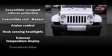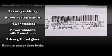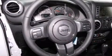Jeep also prioritized safety and security with features such as dual front impact airbags with occupant-sensing airbag, integrated rollover protection, traction control, brake assist, a security system, and four-wheel disc brakes with ABS.